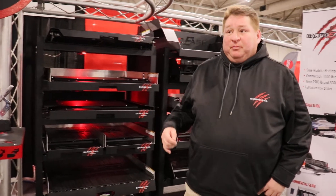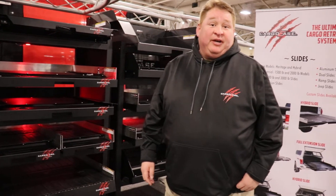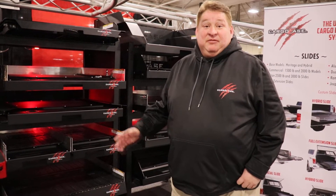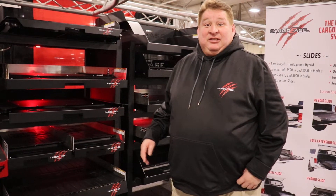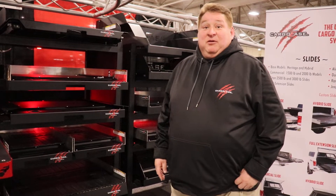We manufacture pull-up slides and lockers for the back of pickup trucks. We've got every type of slide that you can think of: full-stretch slides, aluminum slides, dual directional slides, and commercial grade slides.